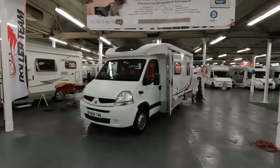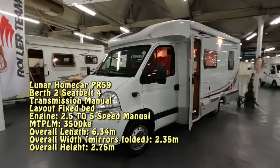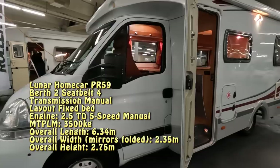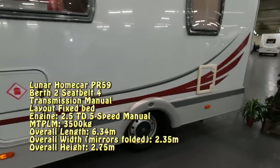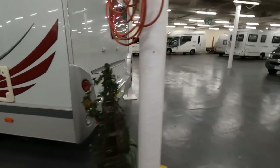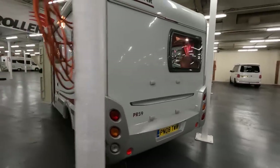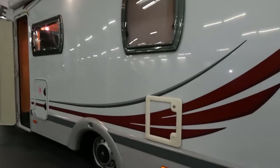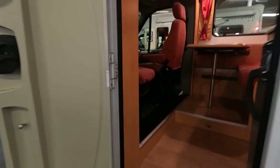Well, here's something you don't see very often — this is a Home Car, on a Renault. I don't know too much about them, but it's priced at £28,500. It's just been having a clean — it was an 08 registration. There's a provision for a bike rack on the back, an awning, and a light. There's your toilet and a gas locker.